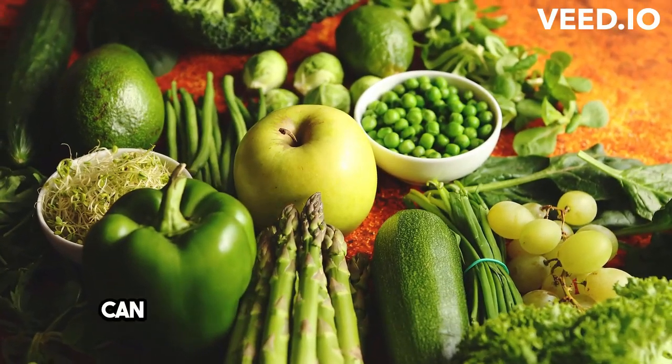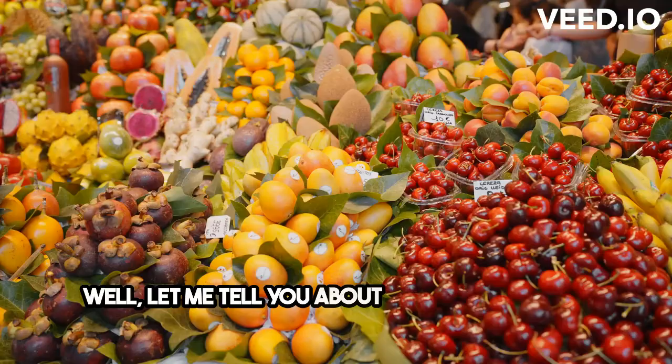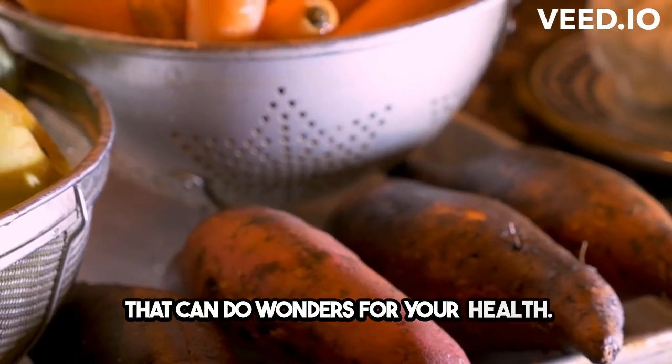Have you ever wondered how you can boost your immune system naturally? Let me tell you about the Mediterranean diet. It's not just a diet, it's a lifestyle that can do wonders for your health.